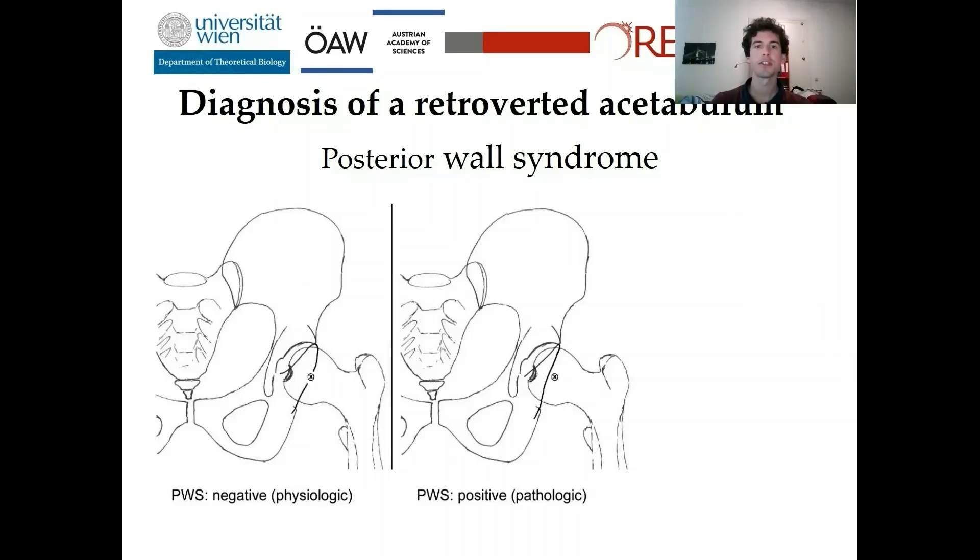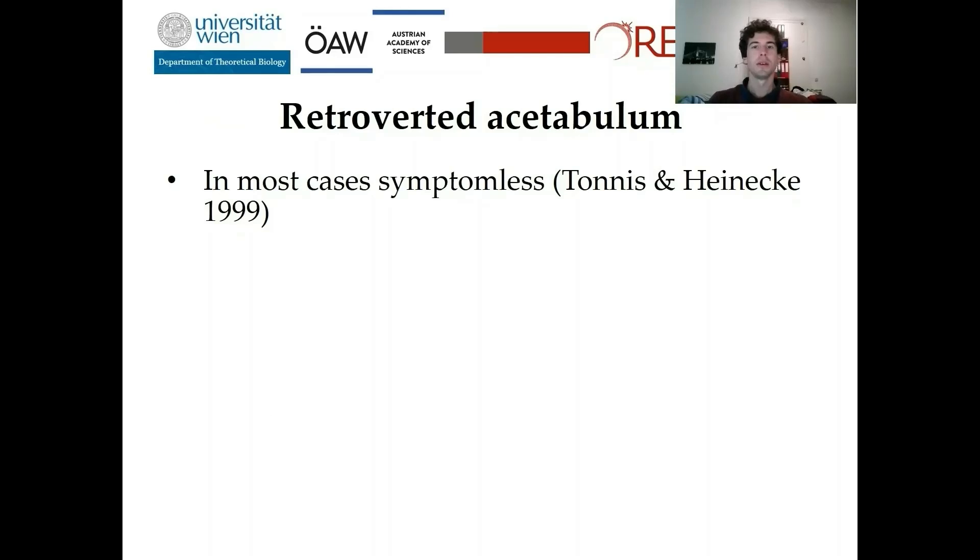The third feature is the posterior wall syndrome. In physiologically oriented hip joints, the posterior wall crosses the femoral head at its center point. In a retroversion, the depth of the acetabulum is reduced, so the posterior wall crosses the femoral head before its center point. I cannot answer whether the posterior wall syndrome is present in my data because in the Weisbach collection only pelvis are stored and no femora are present. In most cases, a retroverted acetabulum is symptomless — people don't have pelvic pain or other pathological issues.